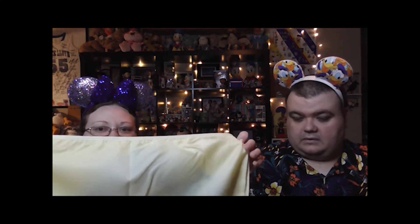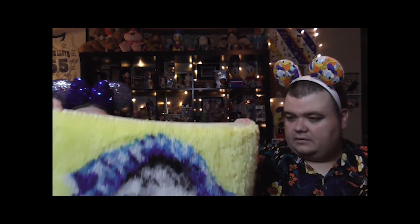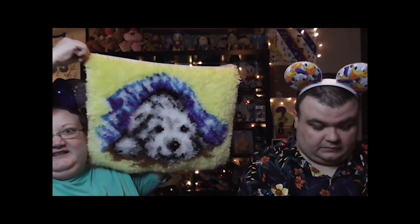Does she sell these? No, she just makes them and gives them as gifts to people. That's so sweet! I didn't know they come on this backing — my granny used to do these kinds of things, but I've never seen the backing piece. I'm probably still going to get a frame for this and hang it somewhere. It is very beautiful.